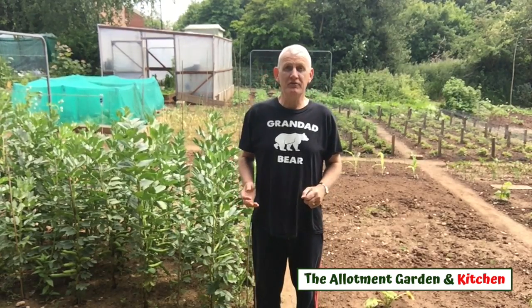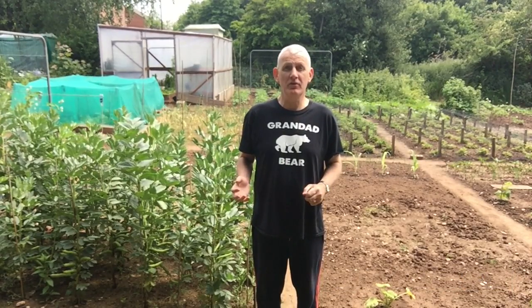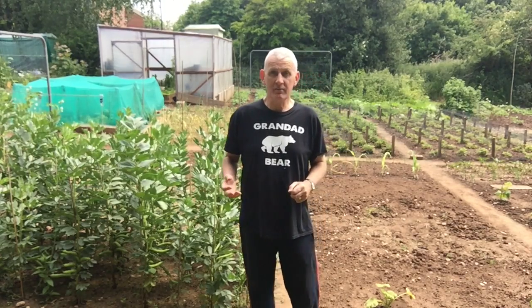A warm welcome to my vegetable plot in the month of June. I'm really excited to take you on a tour to show you the many things that have happened over the last month that have completely transformed the allotment. June is a fantastic month for planting out, for sowing further seed, and also for harvesting, so there's so much to see. Let's go on a tour and have a look around.